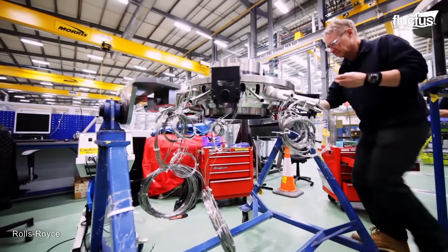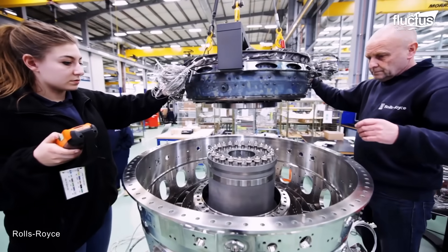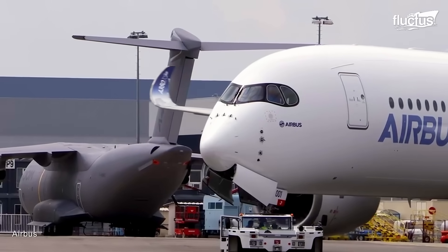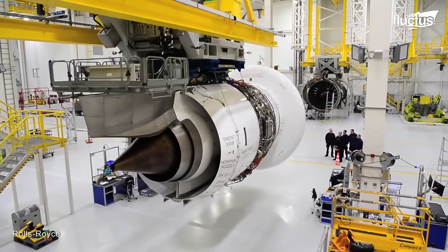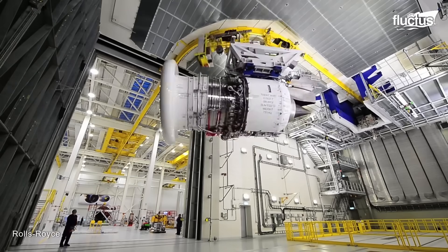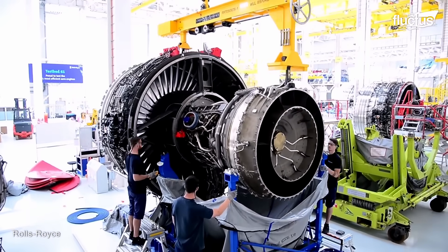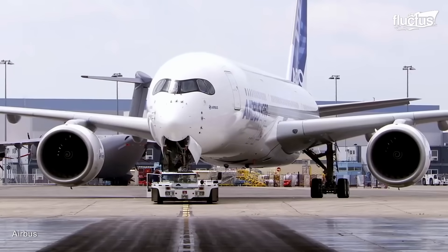Rolls-Royce is known around the world for its engine manufacturing and maintenance standards. The company's engines are currently used onboard thousands of different planes in both the military and commercial sectors. Moreover, the Trent XWB is often considered the top engine in the Rolls-Royce line of products. XWB stands for Extra Wide Body, emphasizing the engine's primary application on wide-body airliners, specifically Airbus's A350 XWB family of aircraft.